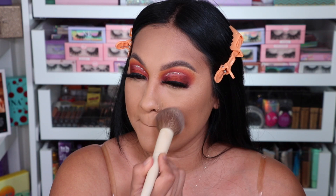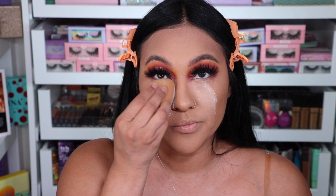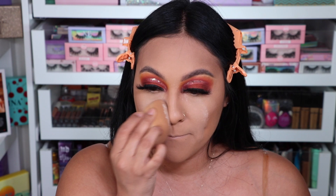A trick of mine is to set with a pressed powder under the eyes. This is the Charlotte Tilbury Airbrush Powder in the shade number two — I'll have it down below because I just can't remember. And this is one of the best translucent powders I've tried. This is the One Size translucent powder. I love this.